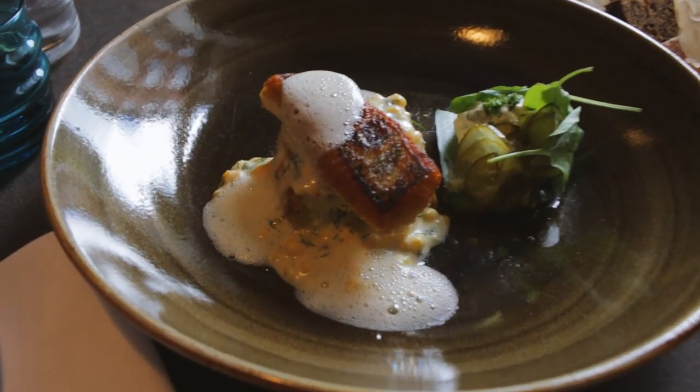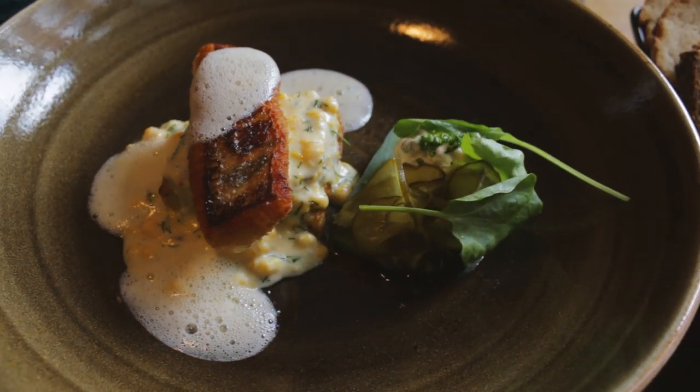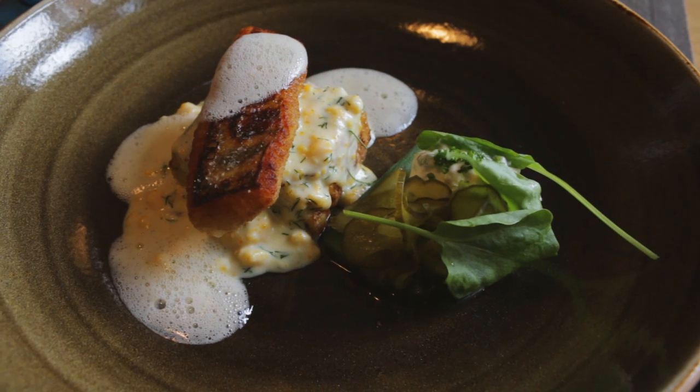These guys make a modern spin on traditional Finnish cuisine, including this pike perch — a freshwater fish — served on top of a potato pancake.